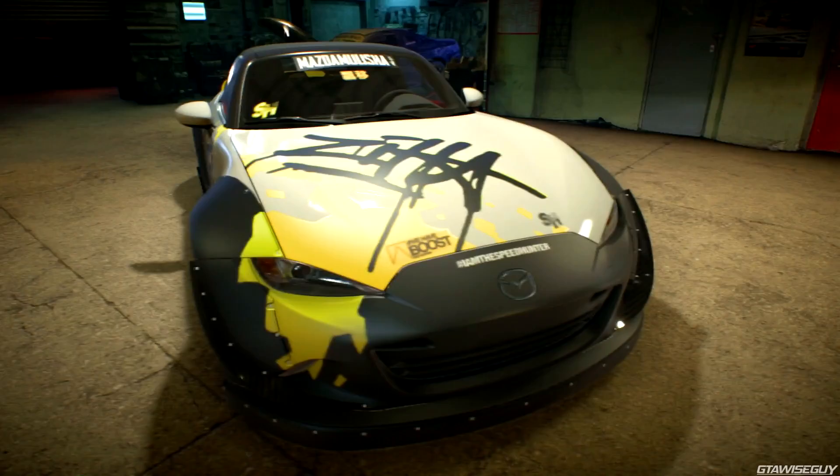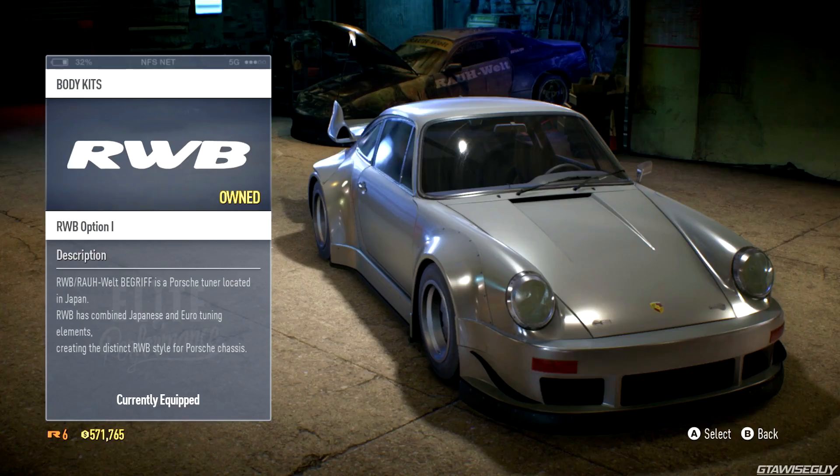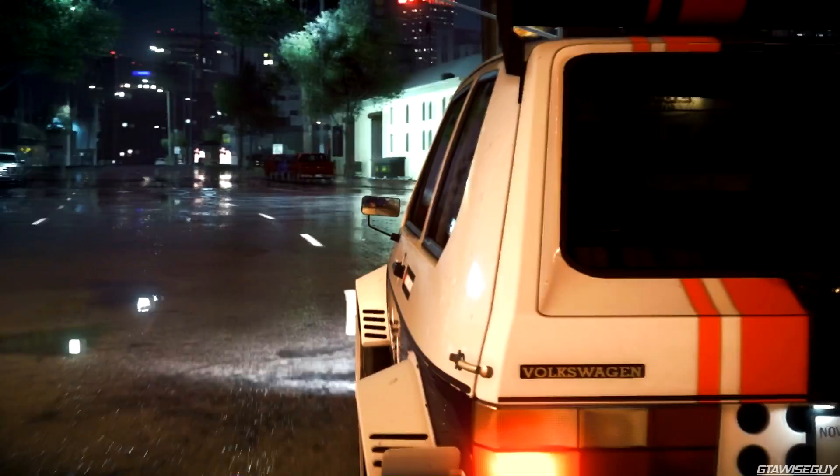Visually customize your ride with the hottest aftermarket brands, including Rocket Bunny, Saban Carbon, and Rauvelt Begriff. Equip the world's wildest parts to build your one-of-a-kind masterpiece.